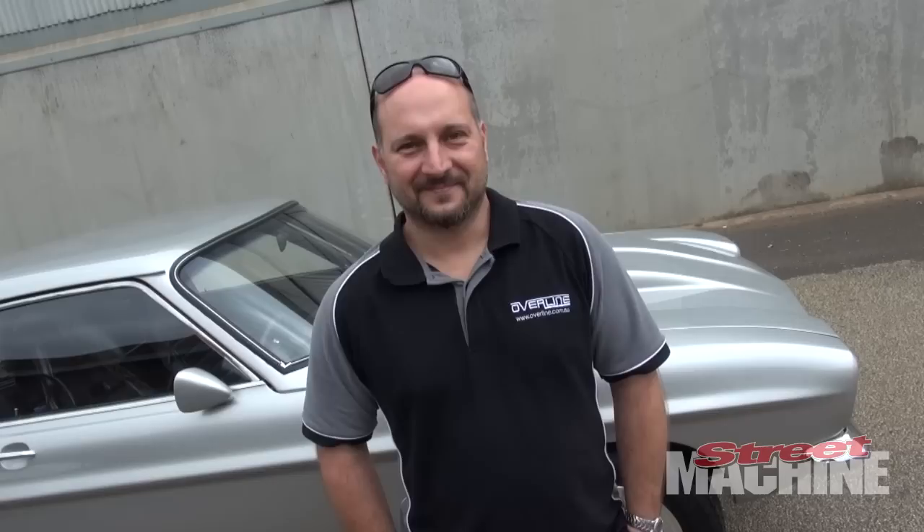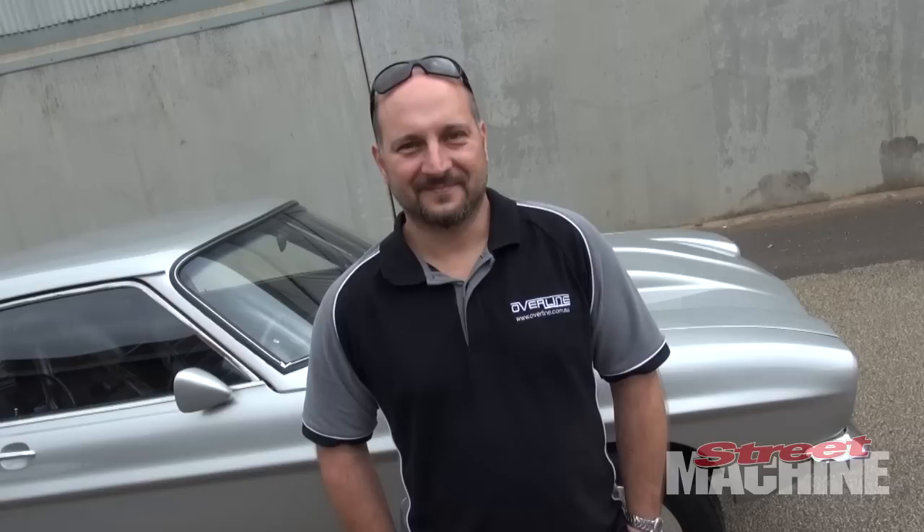And what's it run on the quarter? At this stage on 15 pounds it's run a 9.20 at Calder. But you haven't done a lot of runs at the track, have you? Not at all — we had put it up on that day and the intercooler pipe came off, so unfortunately that was the end of the day.